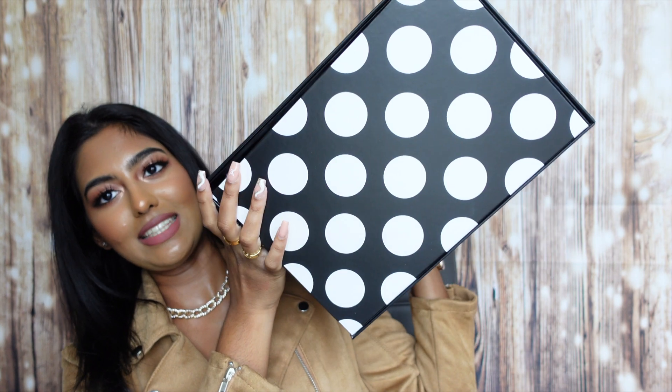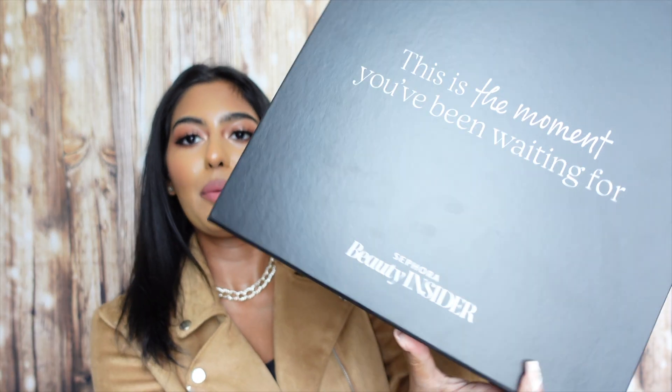I have two to show you guys and I'm super excited because they came in such cute boxes. The first one is a big box with polka dots that says 'This is the moment you've been waiting for — Sephora Beauty Insider.' I've been with Sephora for so long — I even worked for the company for almost three and a half to four years before joining Nudestix for three months. I've had my fair share in the beauty industry and I've never been able to redeem a huge point perk like this on the rewards bazaar before. So I thought, why not make a video and do a Sephora rewards bazaar point perk unboxing?